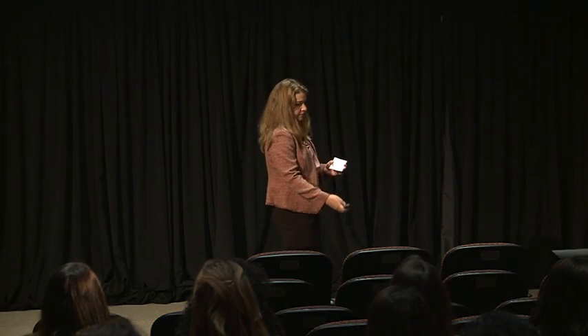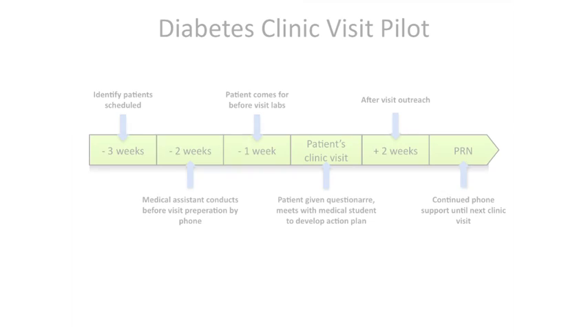While seemingly simple, identifying the patients with diabetes scheduled in the future was unexpectedly complex. We developed a system to do this by cross-referencing our scheduling system with our diabetes registry. We trained our medical assistants to prepare charts with data from other EHRs and our own, then called patients ahead of time and asked them to come in for their labs before the visit, bring their home-collected data such as glucometers, blood pressure logs, and medications. Upon check-in, patients were given a questionnaire asking about diet, exercise, their motivation to care for their disease, and medication adherence.